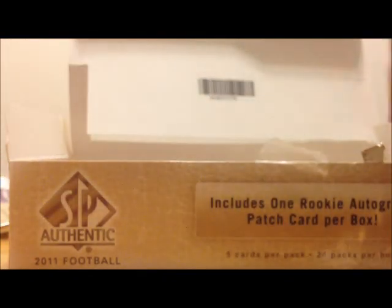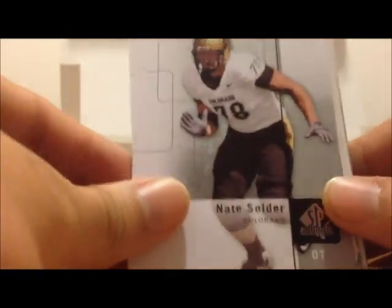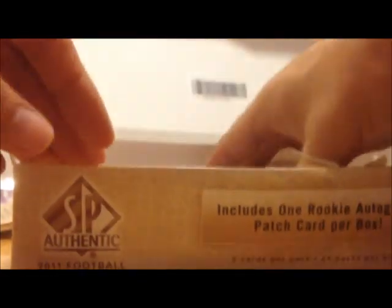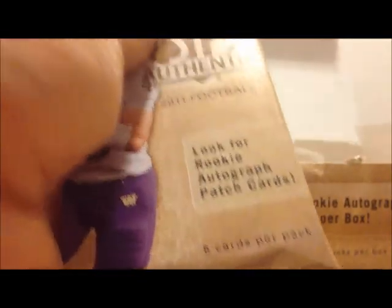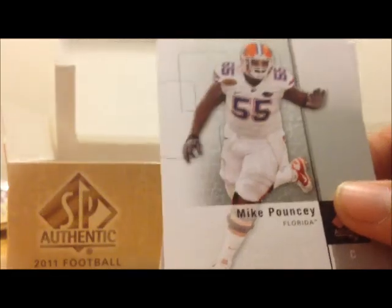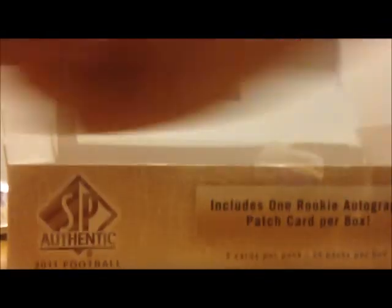So if that's the auto patch, I'm kind of curious what's in that SPX pack. Nate Solder, Greg Jones, Vincent Brown, Drake Nevis, Daniel Thomas, Tandon Doss, Mike Pouncey, Greg Little, Jonathan Baldwin, and JJ Watt.